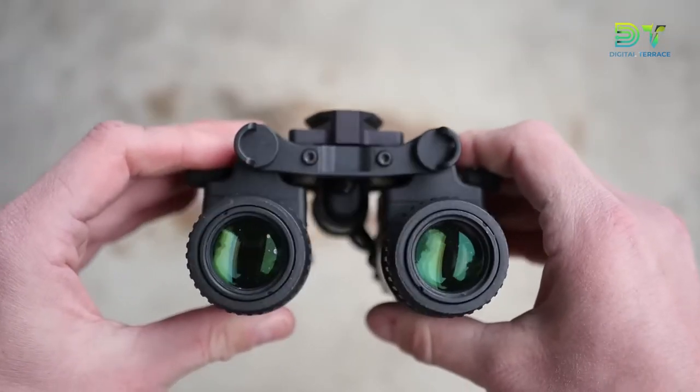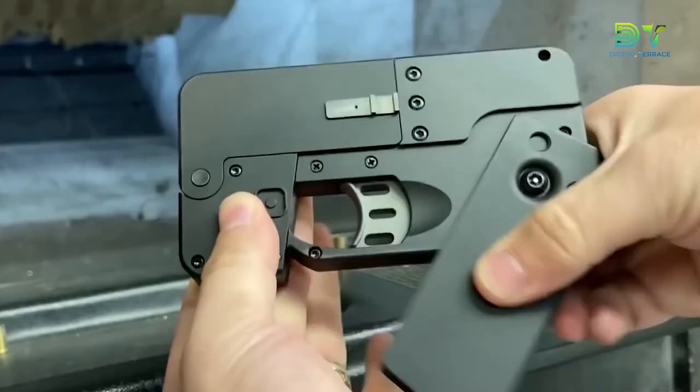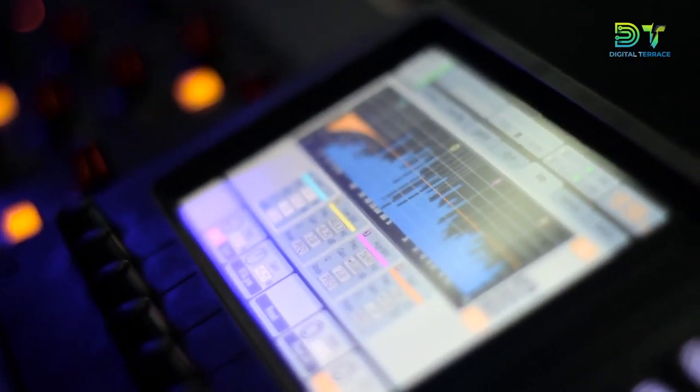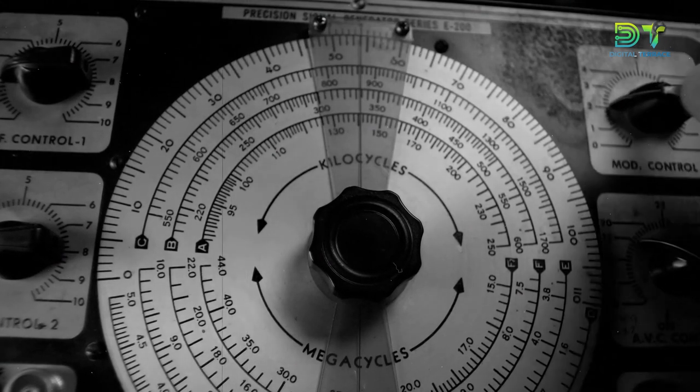And that was our list of 12 spy gadgets that are at an entirely other level. Were there any that stood out to you and made you want to start a career of espionage and spying? Are you more drawn to the simpler, easy-to-conceal gadgets, or did the more dangerous technologies catch your eye? Let us know in the comments section below.